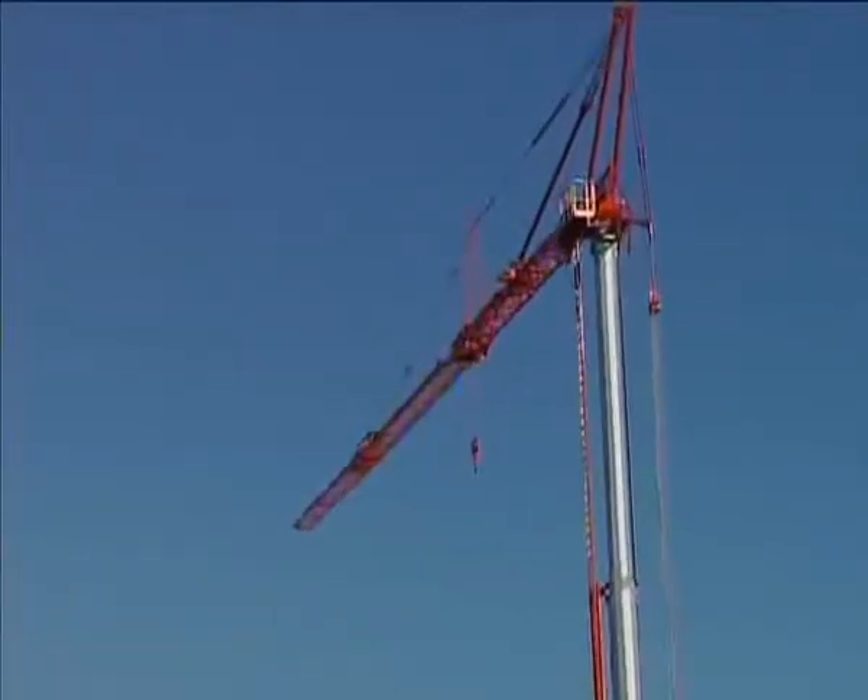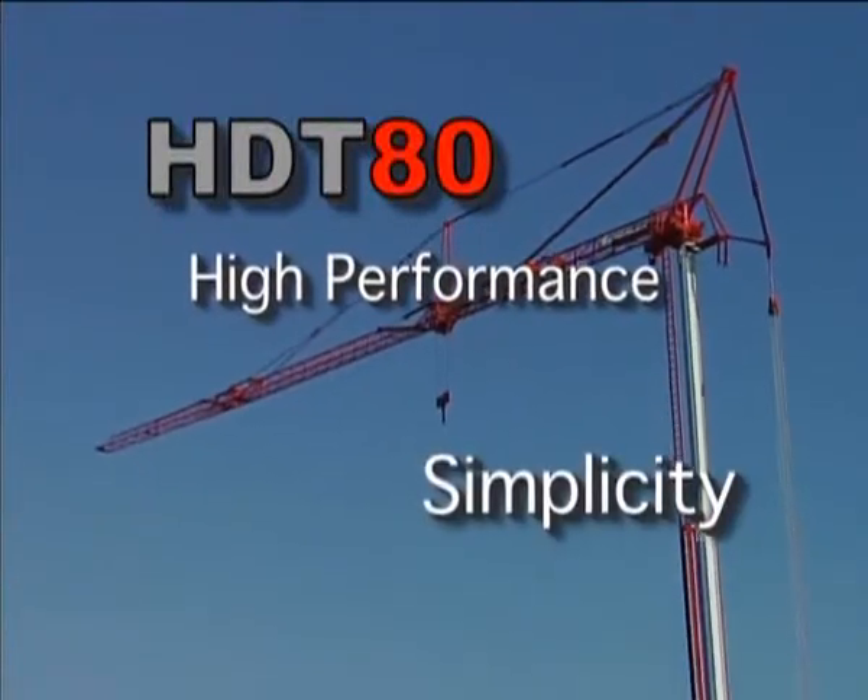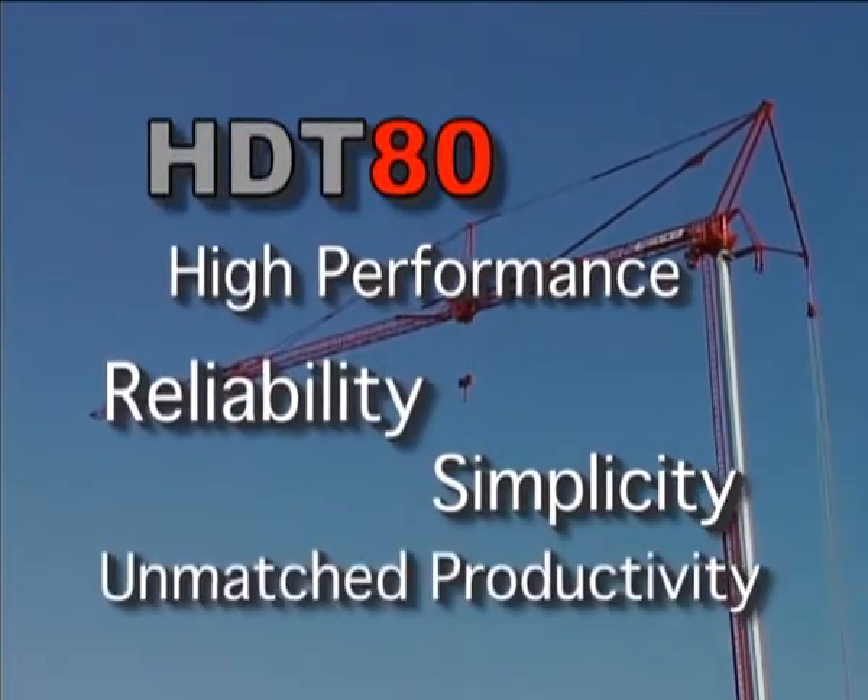So there it is — the HDT-80. An innovative design combining high performance, simplicity, reliability, and unmatched productivity for your job site.